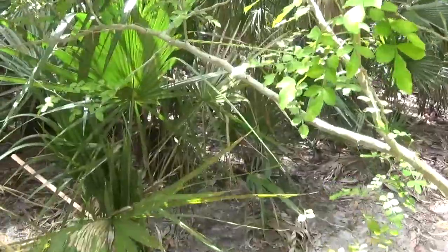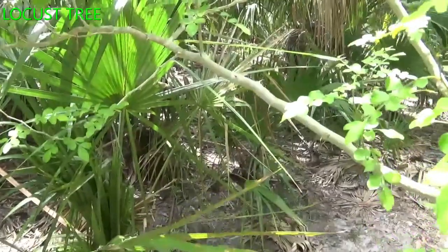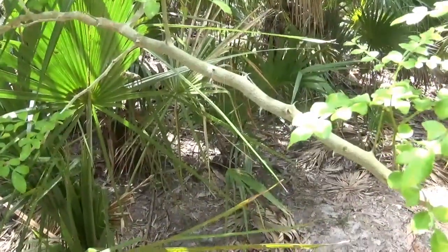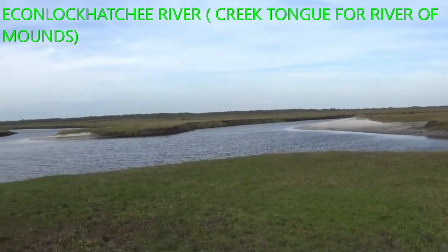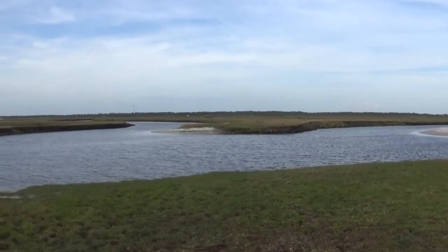It has these locust trees on it, which are quite painful when they prick me. There are also some kind of trees down on the ground.